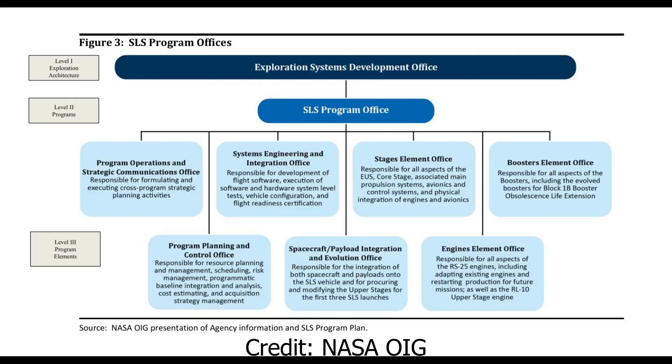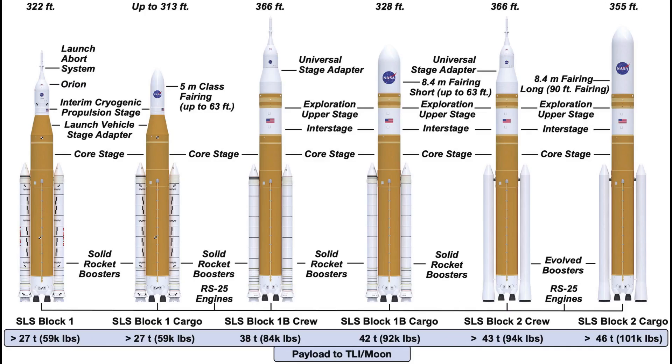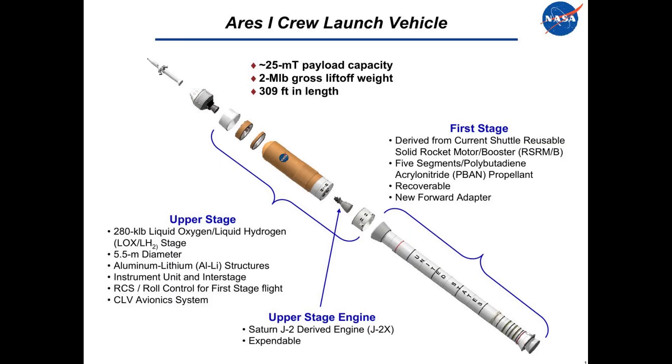Within the SLS program, there are several elements, sometimes called offices or projects. The boosters element is one of those offices, with Northrop Grumman as the prime contractor. The boosters element encompasses the vehicle's solid rocket boosters, in particular the Block 1 and Block 1B SRBs.